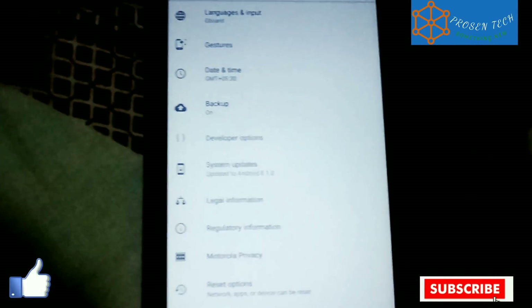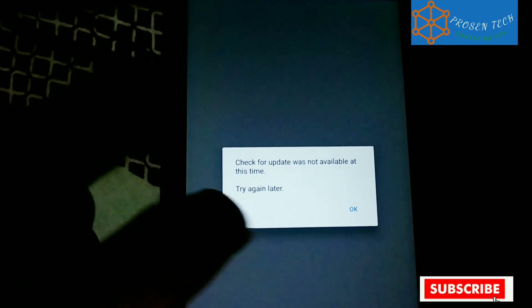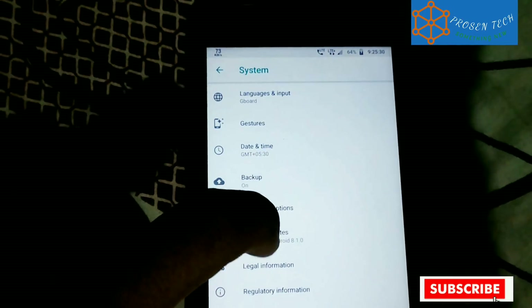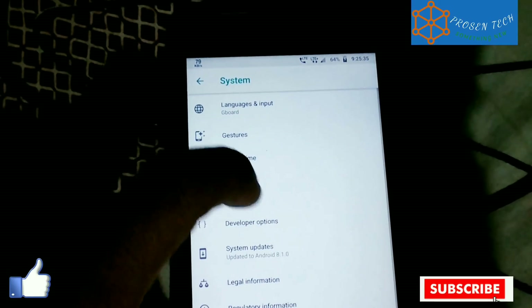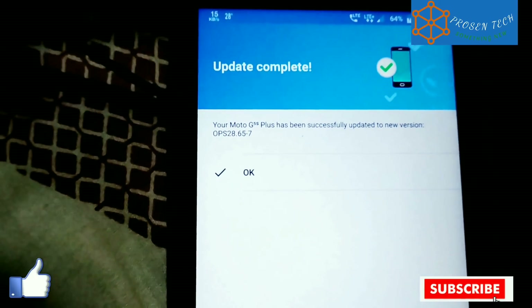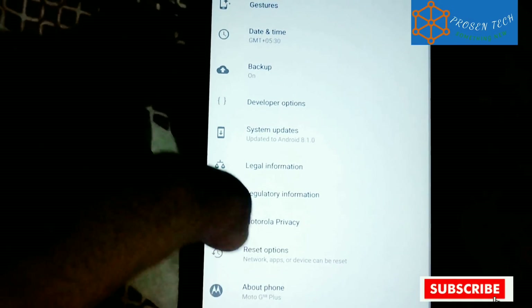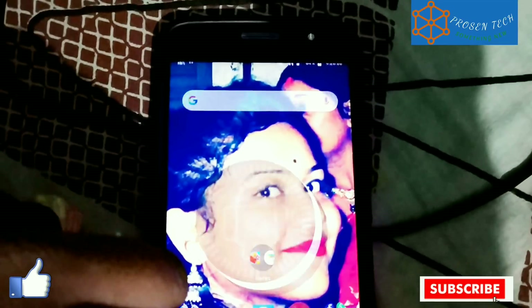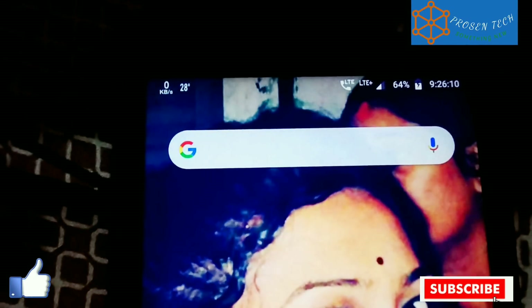Here you can see the security and Android version 8.1 — no need to worry, they didn't downgrade from Android 8.1 to 8.0. You can see the build number is OPS28.65-7, and the security patch is June 2018. Here is Android 8.1, and the search bar shape has been changed.